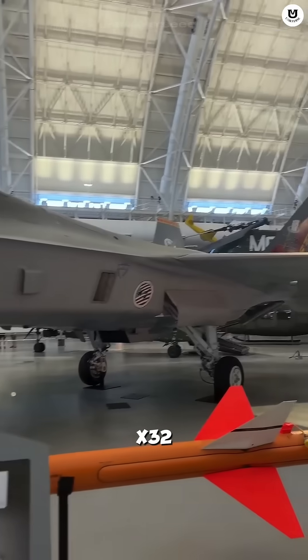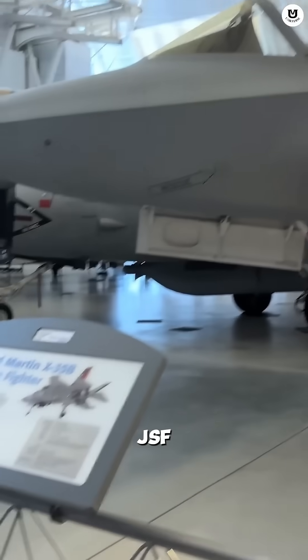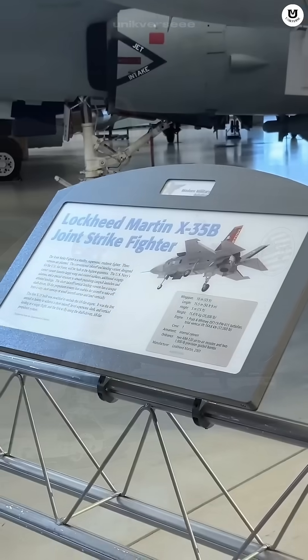The X-32 competed fiercely with the Lockheed X-35 for the Joint Strike Fighter (JSF) program.